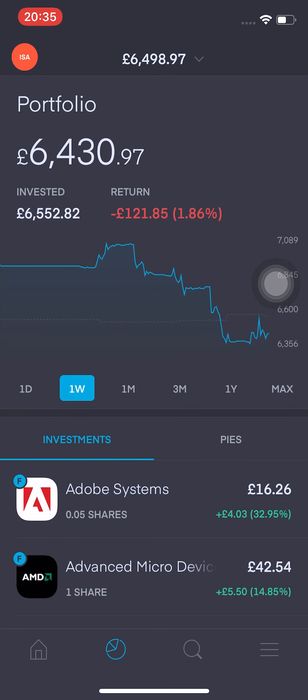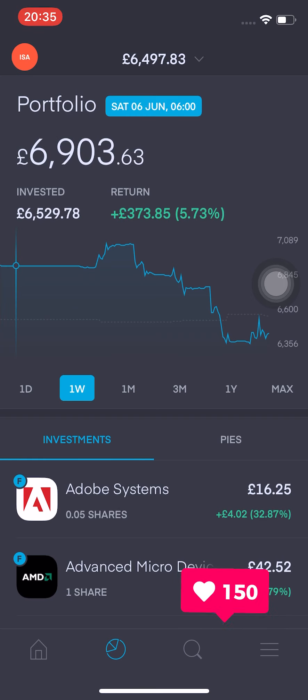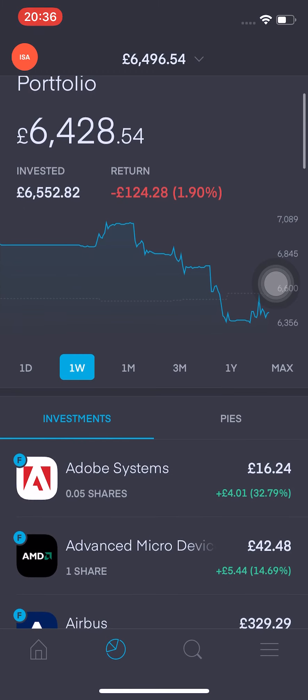As you can see, the portfolio is now at £6,430.97. I've invested £6,552.82 and I'm down £121.99, that's 1.86% in the red. If we look at the start of the week on Saturday when the markets closed last week, it was actually at £6,903.63 — I was actually up 5.73%. So it has taken a little bit of a tumble this week.